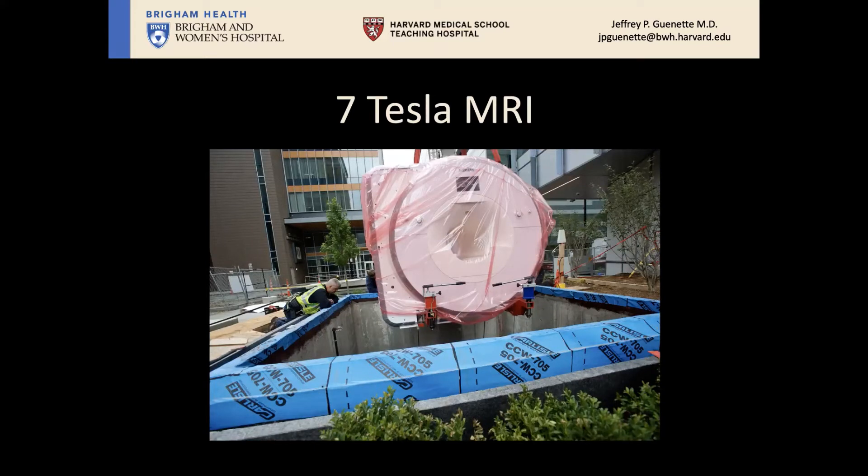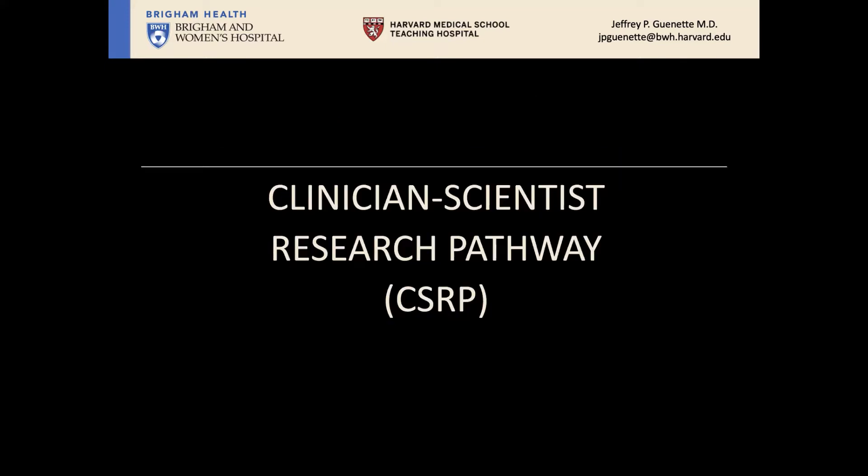With this hardware and all these devices, we're able to offer an exciting research opportunity for your future should you come to Brigham and Women's Radiology Department for your residency training. Thank you very much for your attention. Please don't hesitate to reach out.